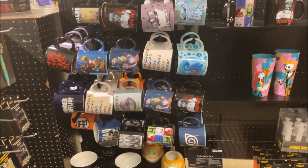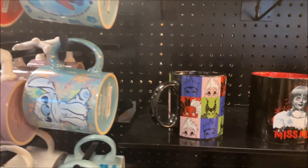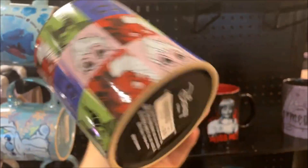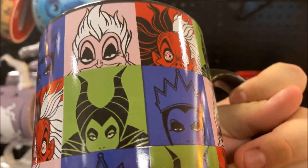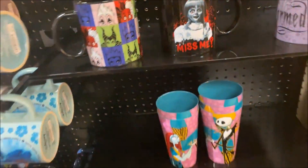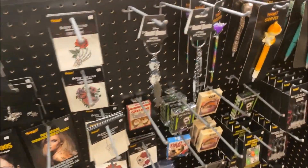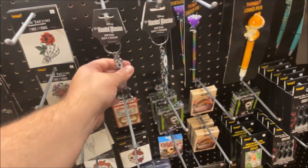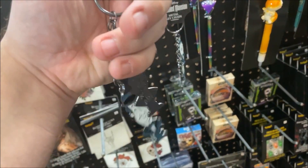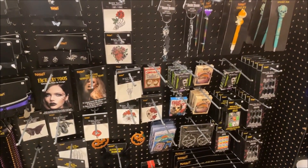They've got a lot of Baby Yoda — who is going to be popular until the end of time — Stitch, Annabelle, and a Villains mug with all the Disney women villains, which is really cool. And this just happened to catch my eye — it is a Haunted Mansion keychain of the Singing Bust, for $9.99. That's a bit pricey for a keychain but it's really cool. Unfortunately I have quite too many keychains as it is.